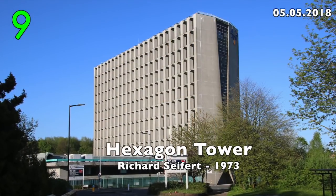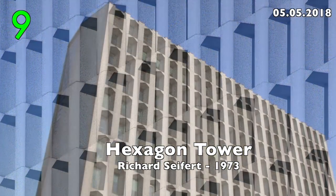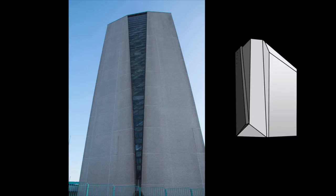Number 9: Hexagon Tower by Richard Seifert, 1973. This futuristic building looks astonishingly like the modern PC Tower.